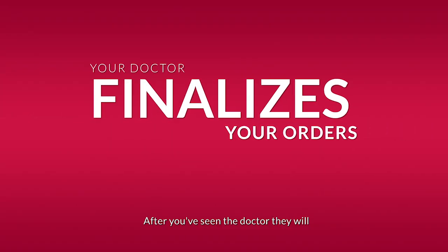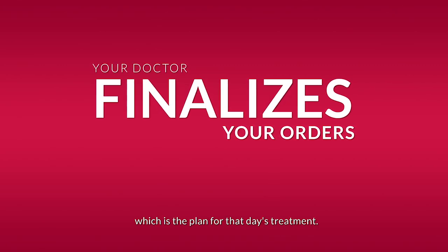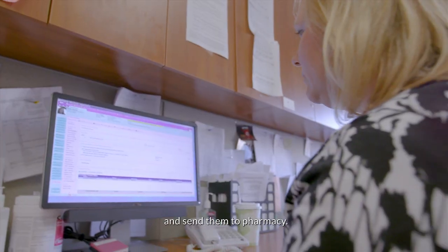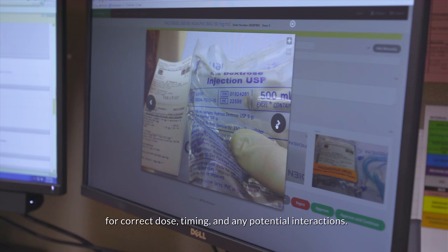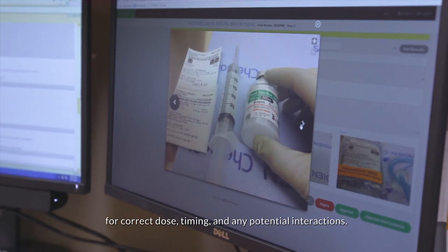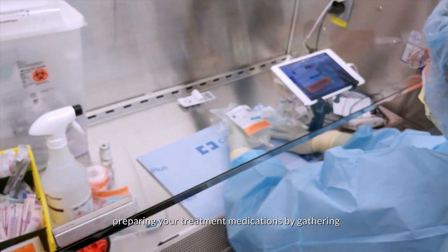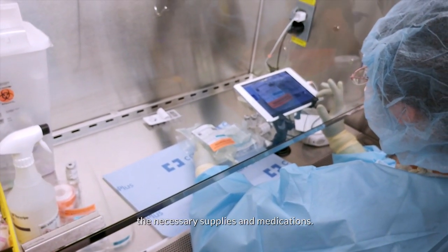After you've seen the doctor, they will write and sign your treatment orders, which is the plan for that day's treatment. An oncology nurse will then verify the orders and send them to pharmacy. The oncology pharmacist will then review your orders for correct dose, timing, and any potential interactions.